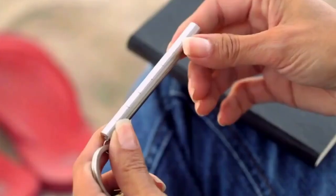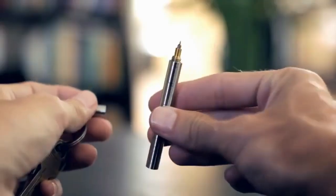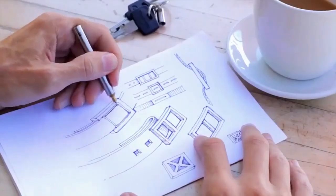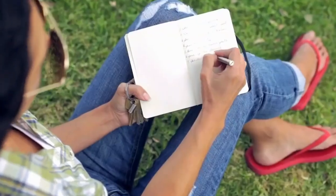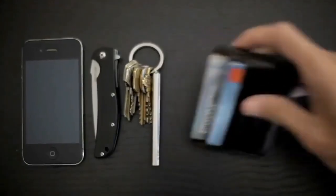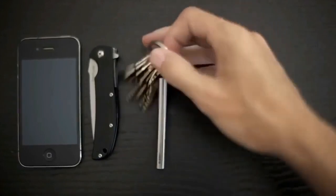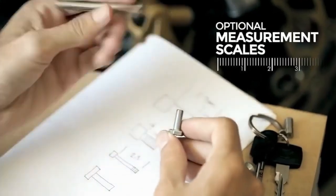In a world where preparedness and convenience are paramount, introducing EDC Inc., the ultimate everyday carry keychain pens. Join us as we explore the compact design and practicality of these versatile writing instruments. Designed for those who crave convenience without sacrificing style, these compact writing tools will revolutionize your everyday carry essentials.